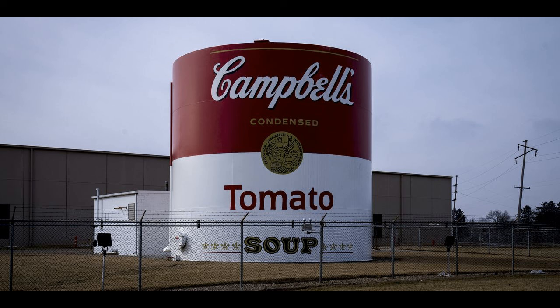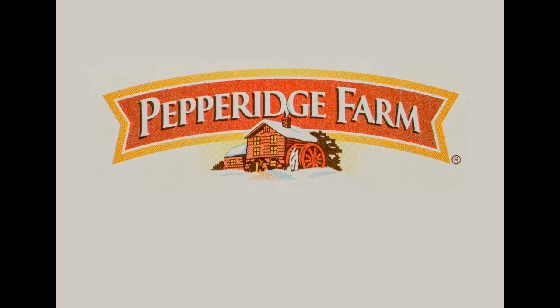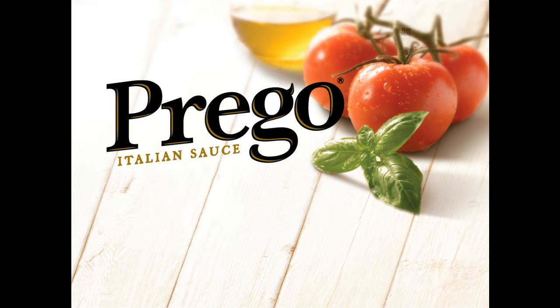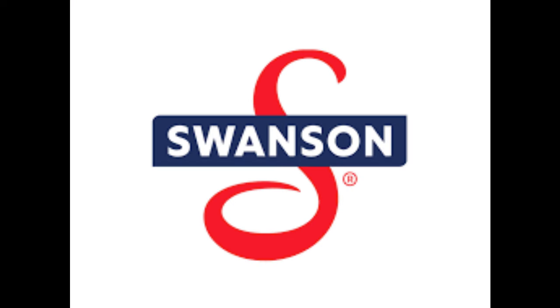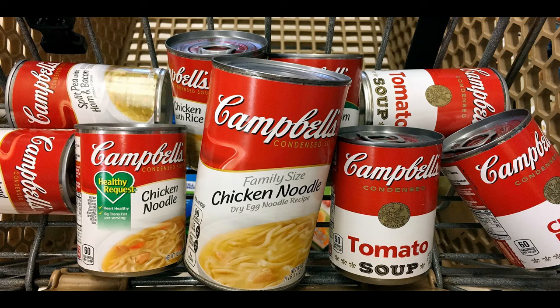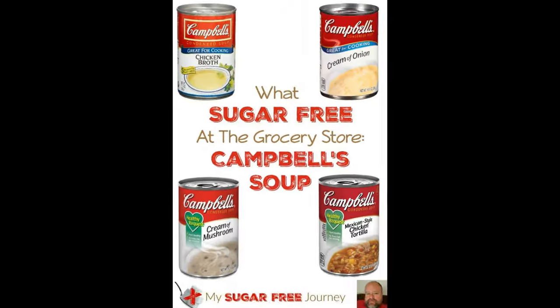During the 60s and 70s, Campbell's went on to become one of the largest food companies in the world. They purchased other food makers like Pepperidge Farms, Prego Spaghetti Sauce, Godiva Chocolates, and even Swanson. They continued to innovate and develop new varieties and introduce new flavors, with a total of over 200 varieties over the years.